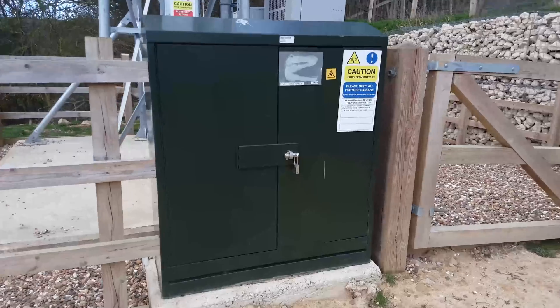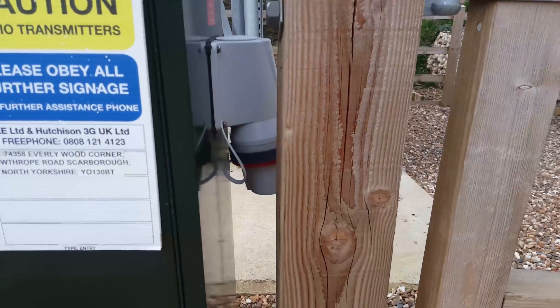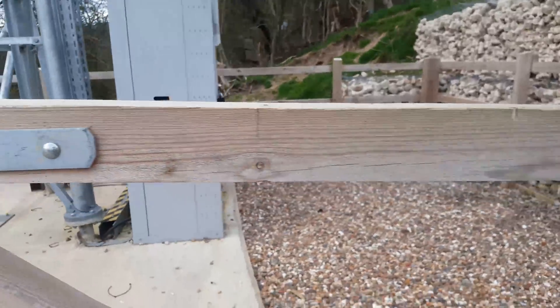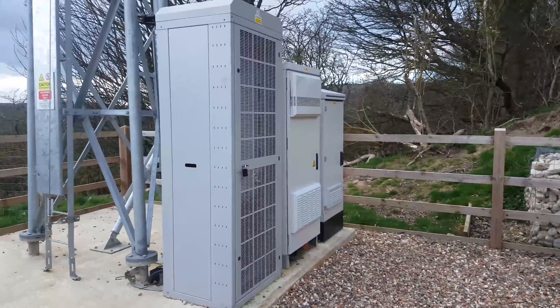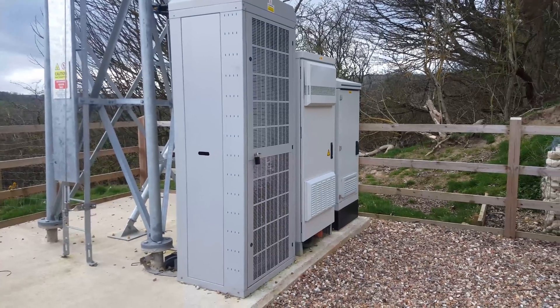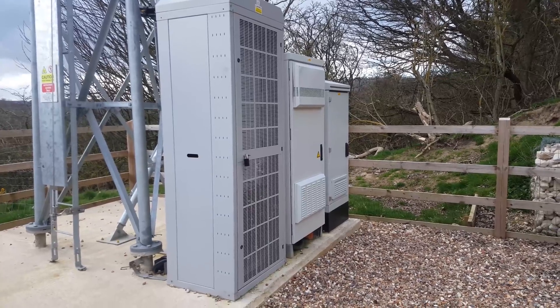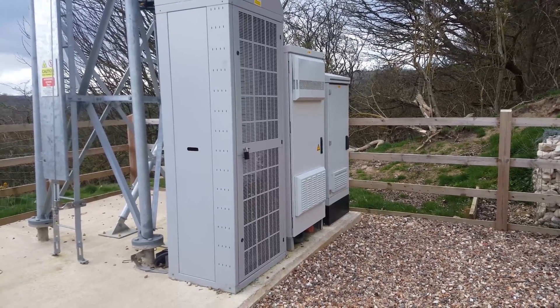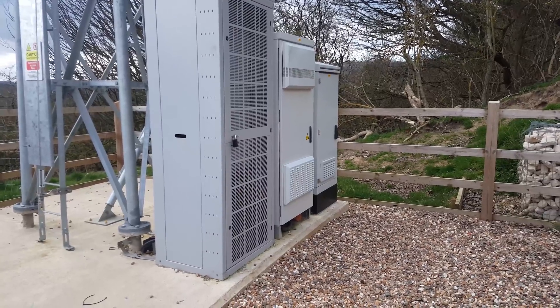This box just has the connection for an external generator to be connected there, and if we go on to the other side of the site: on the left is the radio cabinet which will house the Nokia 1800 megahertz flexes, in the middle will be the power converter for the DC for the radios, and on the right is the integrated service cabinet which will house the backhaul equipment.